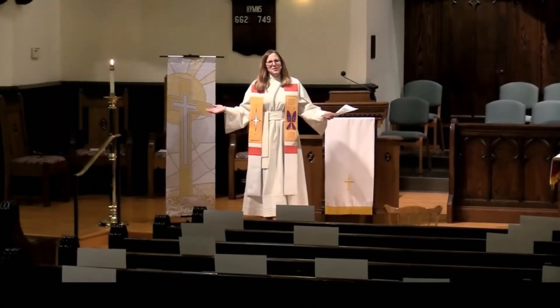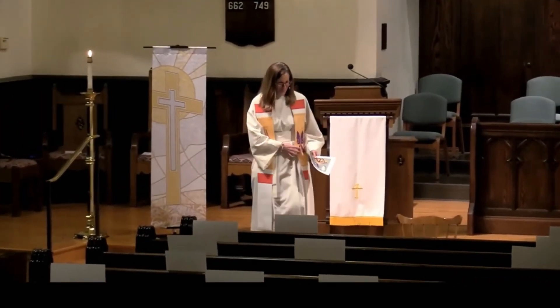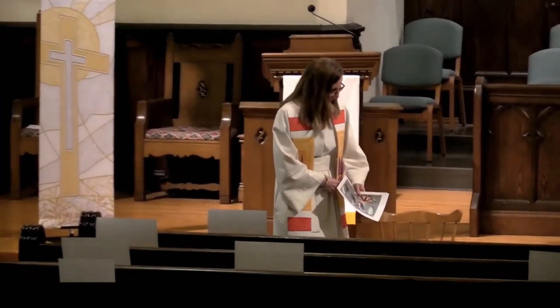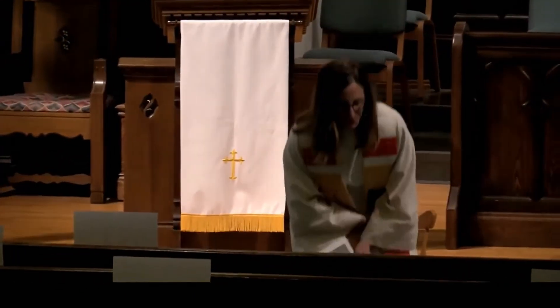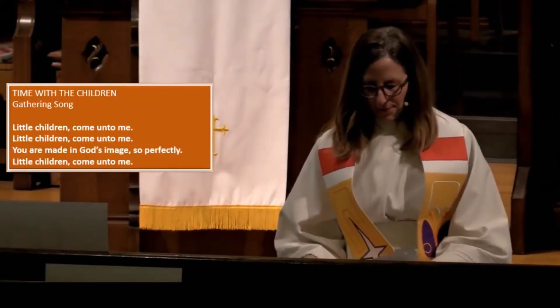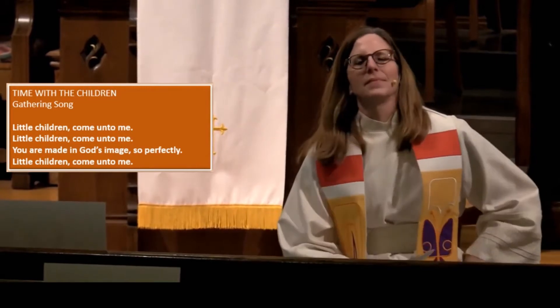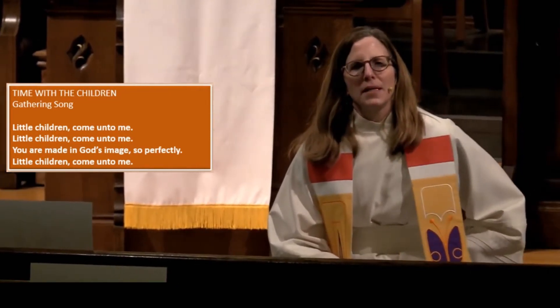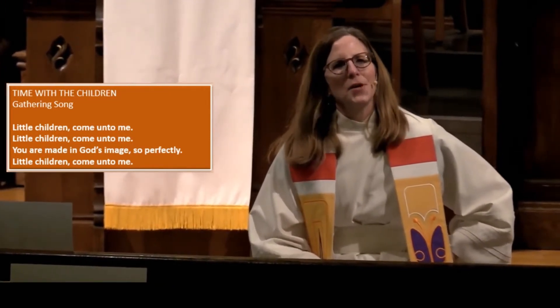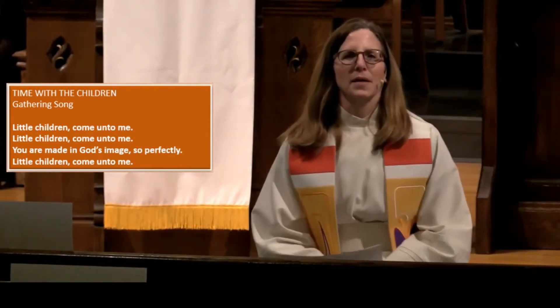I invite the children to join me for a time with children. Come on down, kids. Little children, come on to me. You are made in God's image so perfectly.